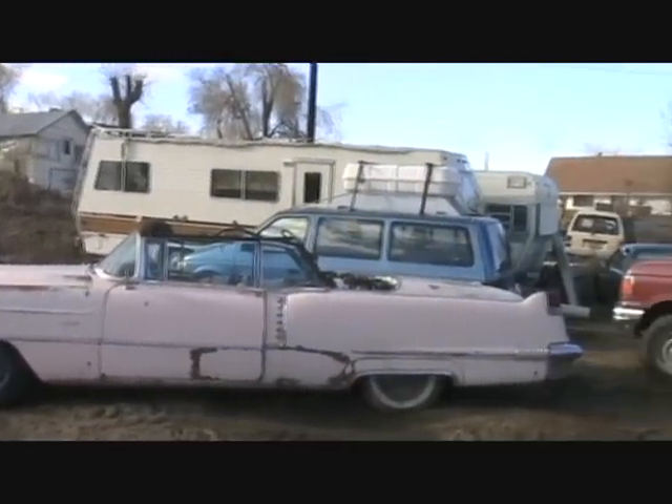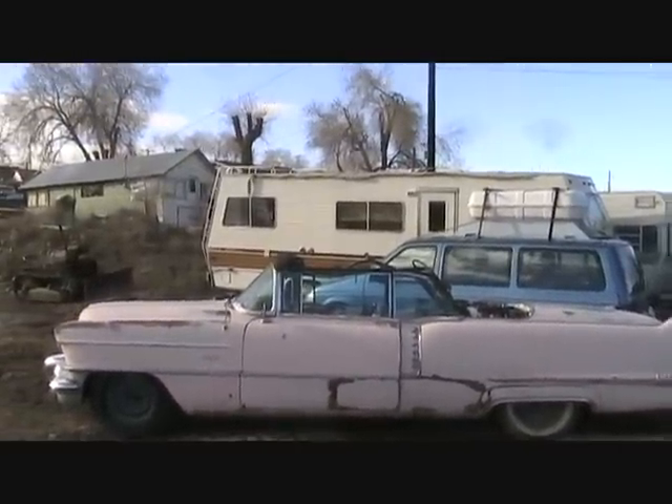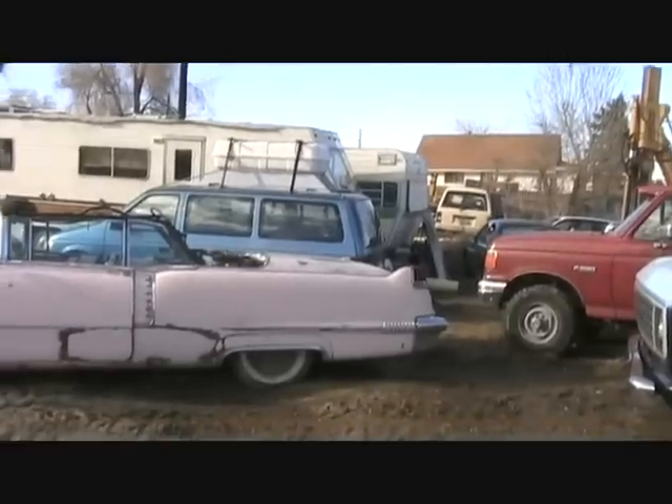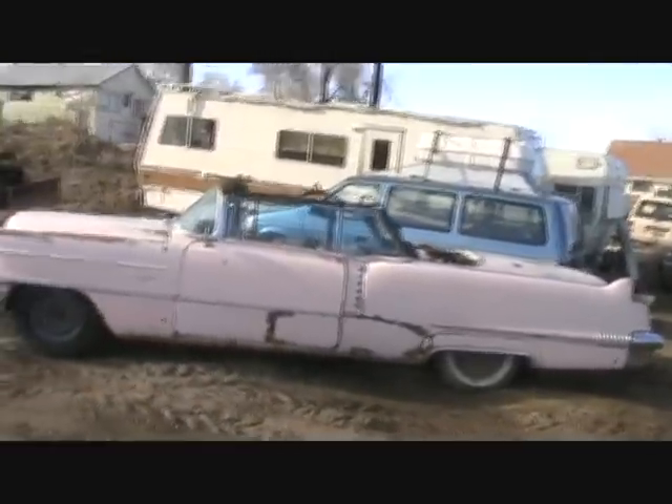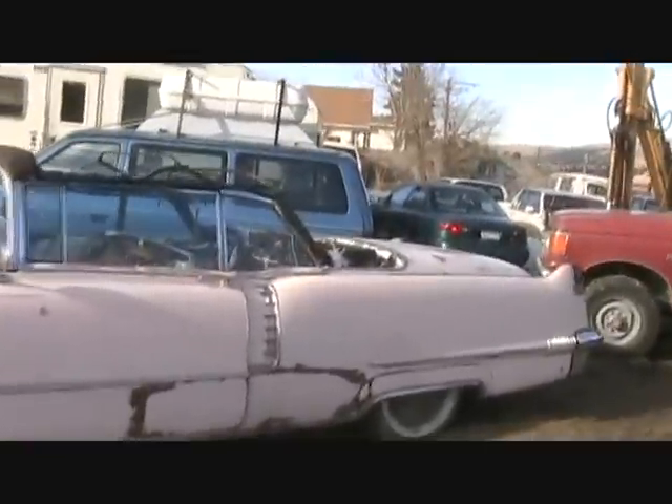This guy's got a yard up there too. He's in his 80s and he's got stuff — just yards and yards of it — and doesn't sell very much. Once in a great while he sells a piece, but it's looking kind of like this one.